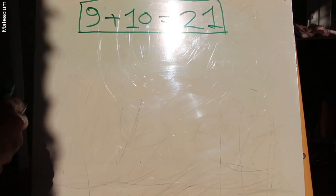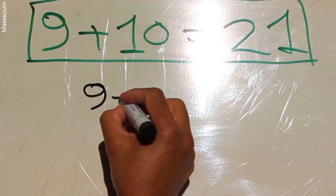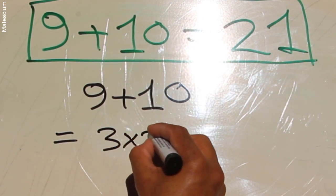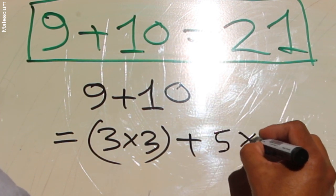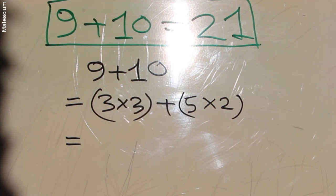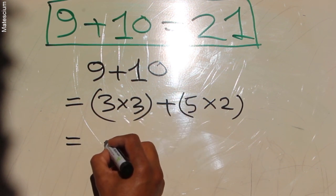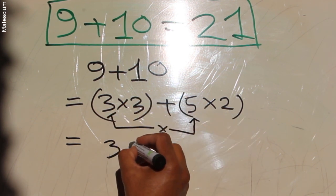In order to prove that 9 plus 10 is equal to 21, let's write this as 9 plus 10. We can expand it this way: 9 I can rewrite as 3 times 3, and 10 I can rewrite as 5 times 2. Next, the first number of this multiplication is multiplied with the first number of that multiplication — that means 3 multiplied by 5.